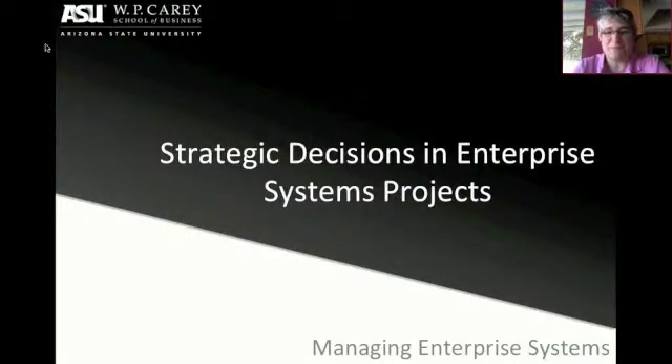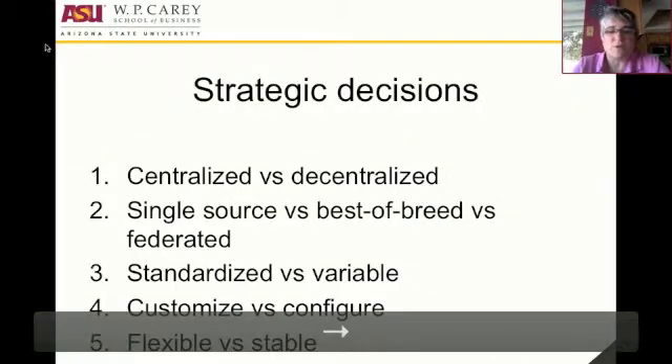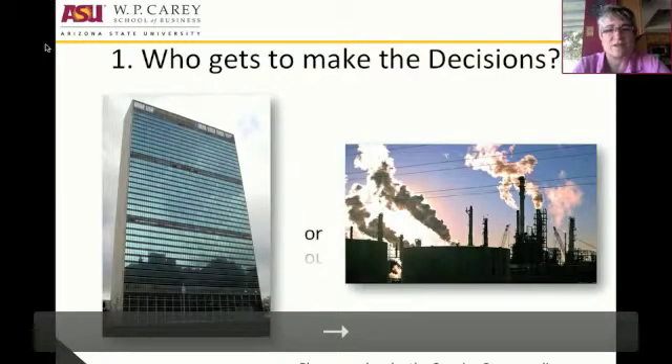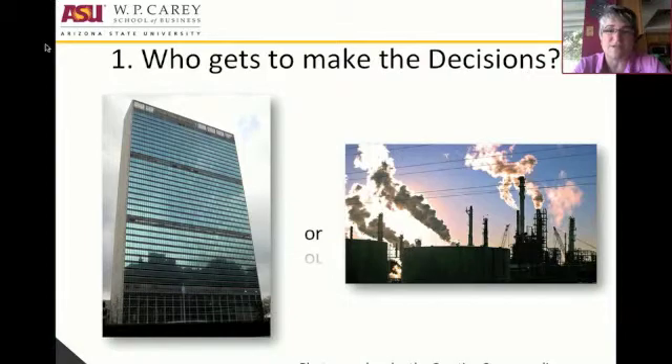Hello, I'm Julie Smith-David with the WP Carey School of Business, and this is a short video to talk to you about strategic decisions that get made in the midst of enterprise systems implementations. I'm going to walk you through five different decisions, and at the end remind you that these decisions are made in every organization with every implementation, either consciously or unconsciously. One of the goals of the video is to explain what all of those risks are when you make these decisions.